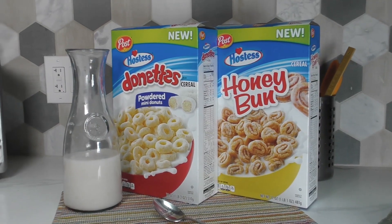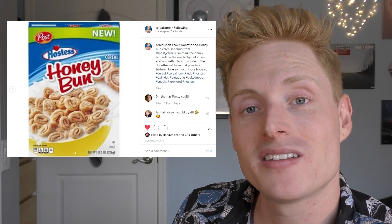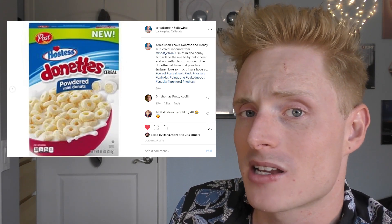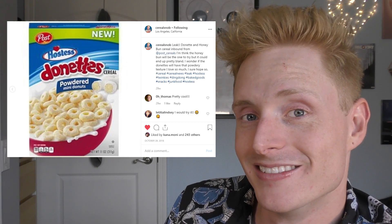Today we're talking about the Hostess cereals, and while you may have seen these on the shelves recently, the history goes back a little bit further than that. Back in October 2018 it was leaked that these cereals would soon be coming out. We saw the boxes, we saw the flavors, and I was like, this could be good. So when I finally got my hands on them, I was so incredibly excited.